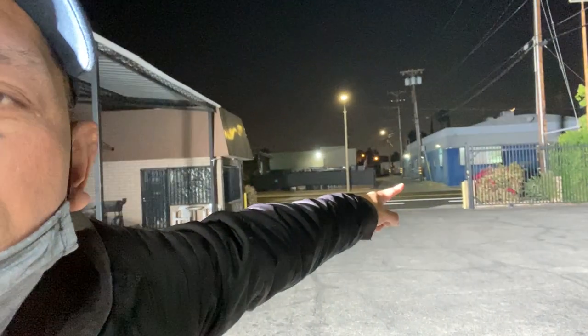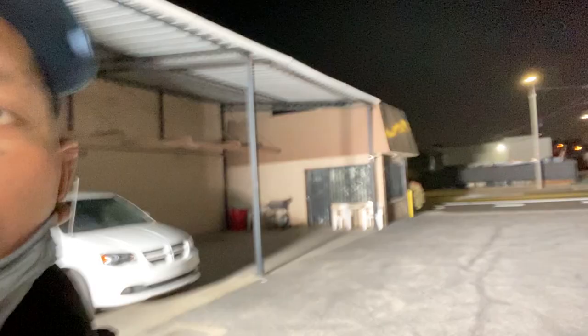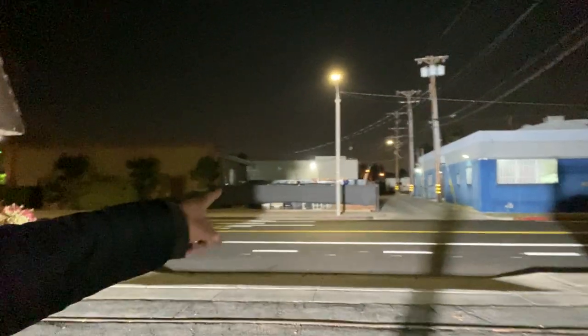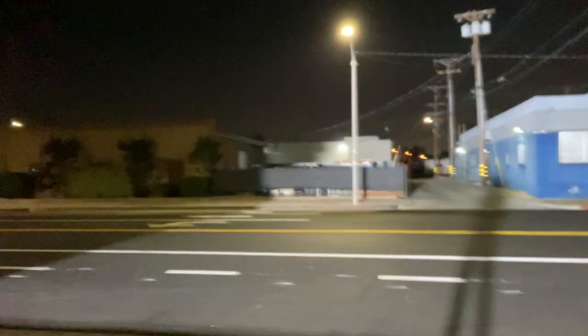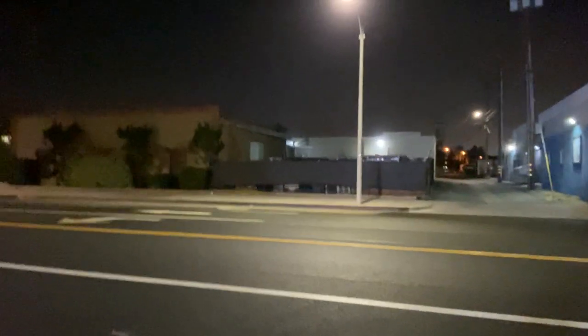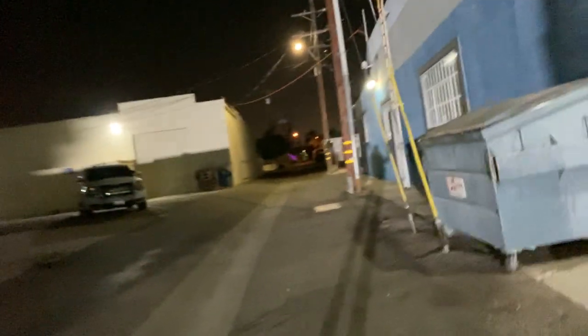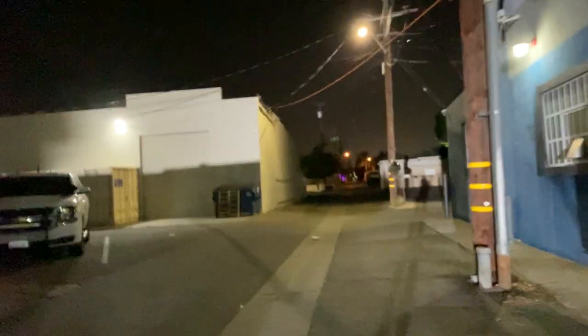With the light pointed across the street, we walk all the way to the exit of the parking lot and cross the street to test the full distance. After jaywalking across, we're already well over half a block away and the light is still projecting even further. Looking back, it's illuminating the entire distance from a single light source.